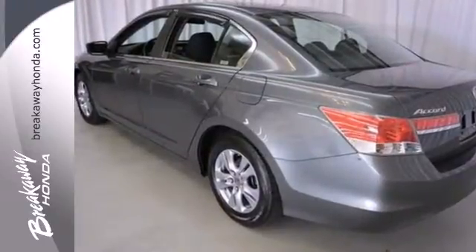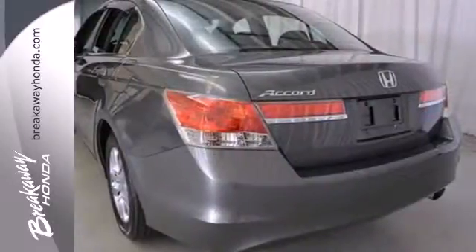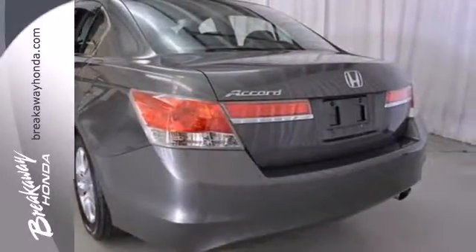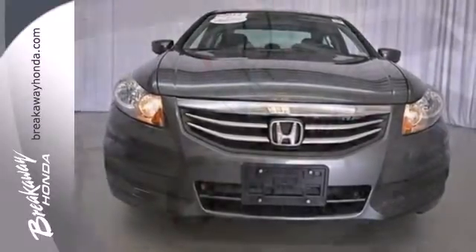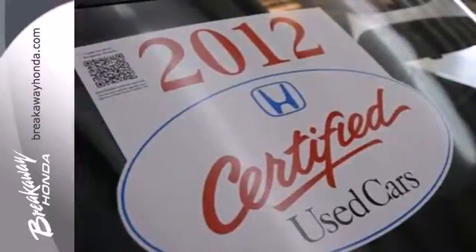This well-engineered car will be reliable for years ahead. It also comes with four-wheel independent suspension and keyless entry. Honda's commitment to safety is second to none. This Accord is an excellent choice. See it for yourself today.